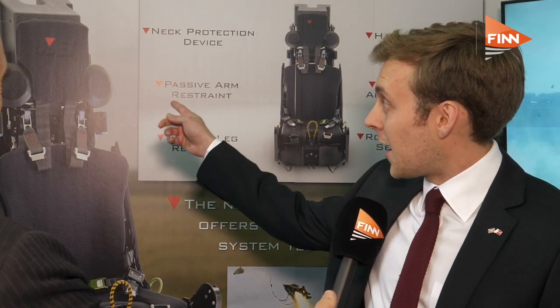One of the key differences is the neck protection device, shown there on the headrest — the two circular items. This is an inflatable device that is activated on ejection to help stabilise the head and prevent neck injuries. Also a key feature on this seat is not only passive leg restraint, but passive arm restraint, using a system that essentially engulfs the pilot's arms to stop any flail, because that's one of the key dangers when ejecting at high speed. So it's a real step forward.